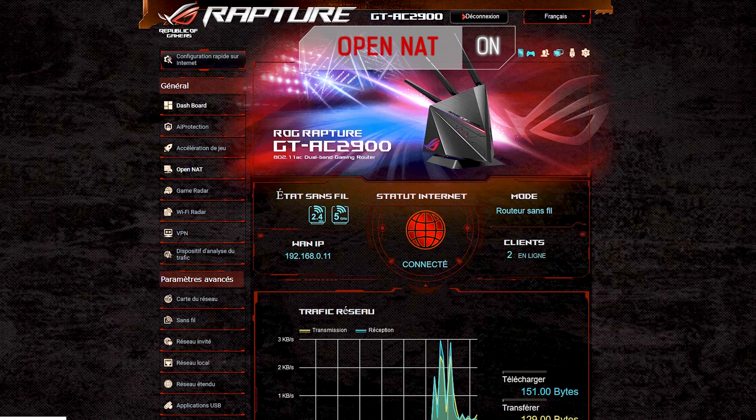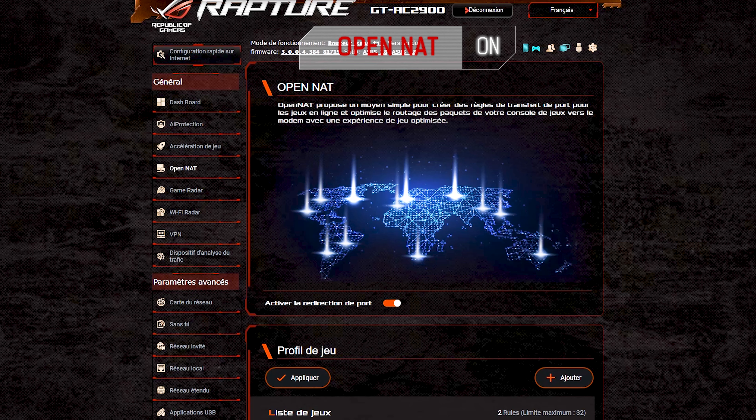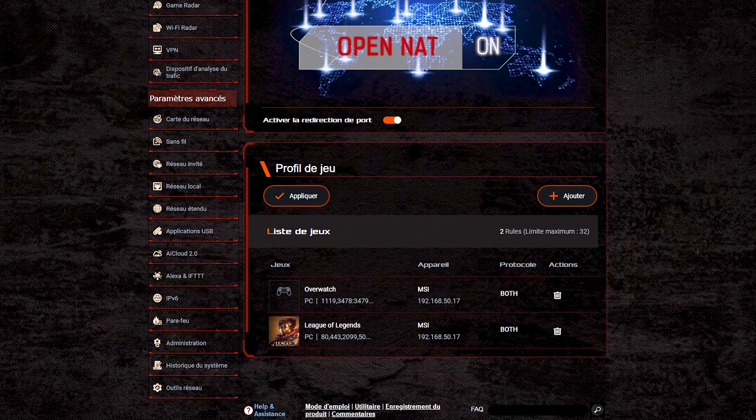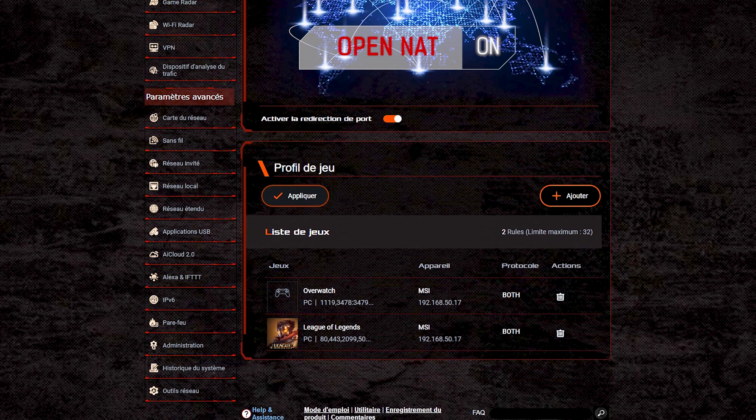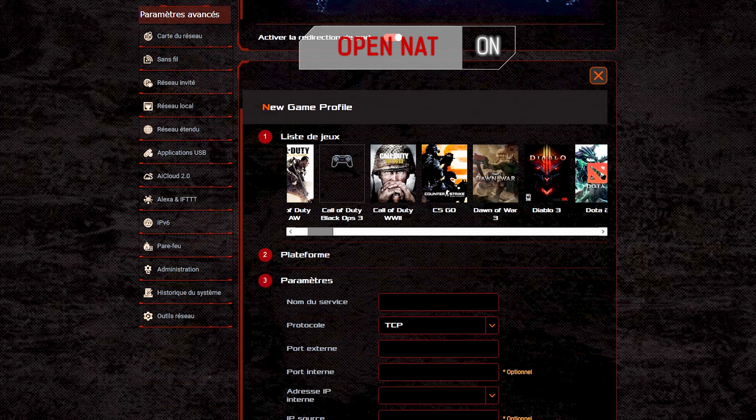Avec ce routeur, vous allez enfin pouvoir commencer à gagner vos parties. Si vous ne connaissez pas le NAT ouvert, il est très probable que vous perdiez souvent vos parties. Si votre routeur est configuré en NAT strict ou modéré, il est très probable que vous n'hébergiez jamais une partie en ligne. Dans une partie à plusieurs joueurs, c'est vous qui avez la pire latence, donc quand vous vous retrouvez en 1 contre 1, vous les perdez souvent. Au lieu d'être juste mauvais, vous pouvez ajouter une nouvelle excuse à votre kit : vous n'avez jamais configuré le NAT ouvert.